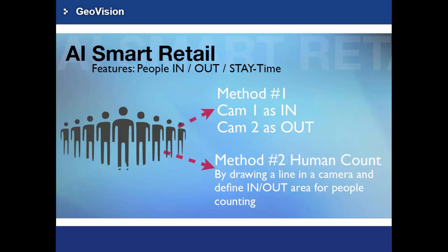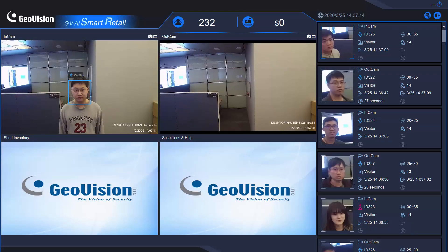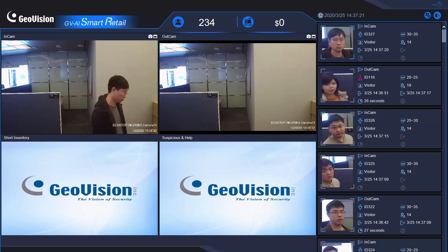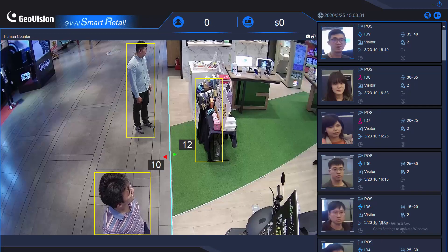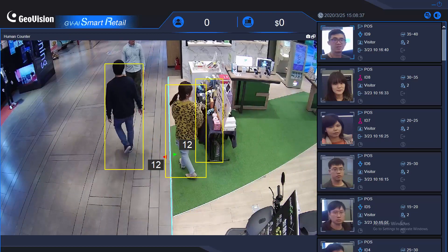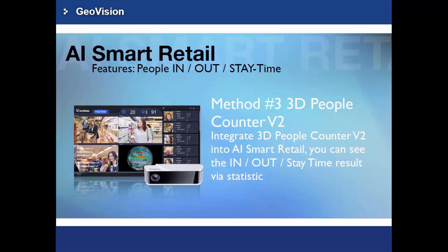Method 2 is to draw a line on the floor indicating which direction represents entry and which direction represents exit. Method 3 is to use the GeoVision 3D People Counter V2 and connect it to AI Smart Retail. You will be able to see the counting results for when people enter, exit, and how long they stay at the store.